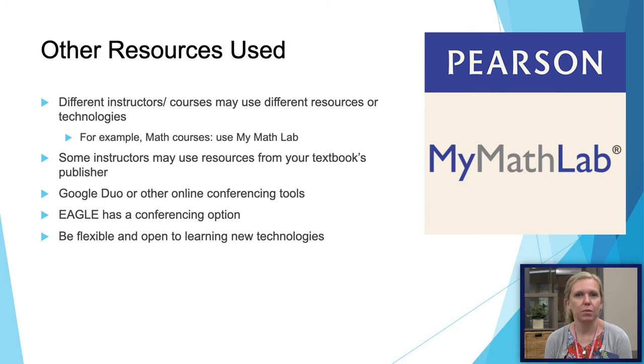We also want students to be aware that there are other resources used in certain classes. For example, a lot of our math classes use My Math Lab, and you may have to use a website through a textbook publishing company. We just want you to realize there may be more technology than just EGLE and Zoom, so make sure that you are open and flexible with those technologies.